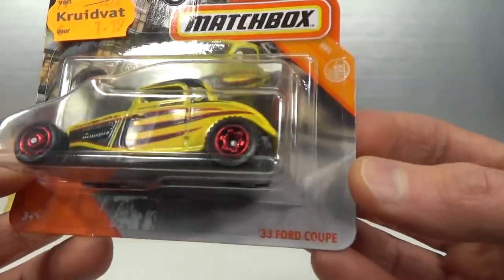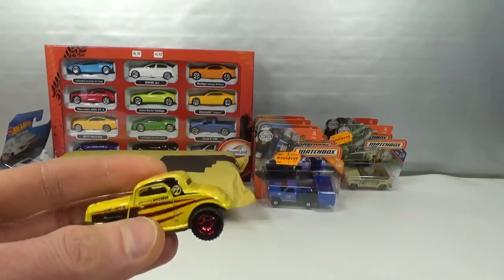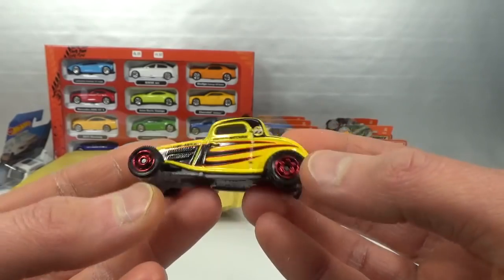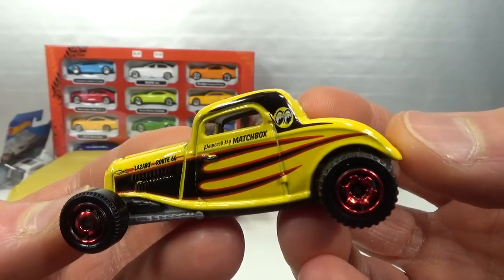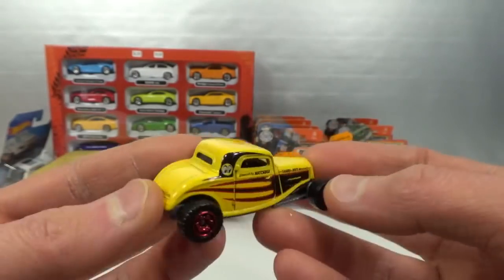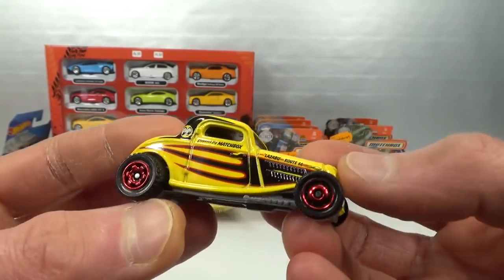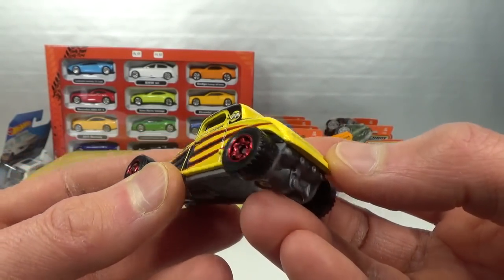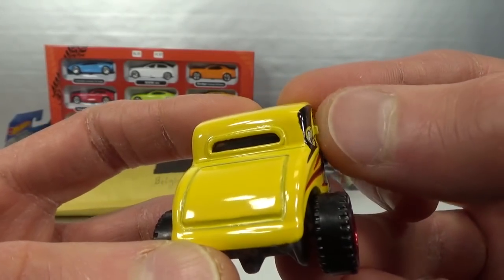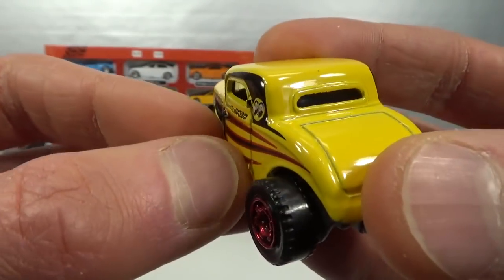Then the 33 Ford Coupe. I did not pick up this casting when it was 1 euro and 75 cents because it's not something I'm a big fan of. I buy it because it's kind of cool with the Moon Eyes livery, but these old-style hot rods are just not really my focus in collecting. I thought I had a paint chip too but there's something sticking out in the metal casting — those are the door hinges sticking out, which is a nice detail I've never seen before.